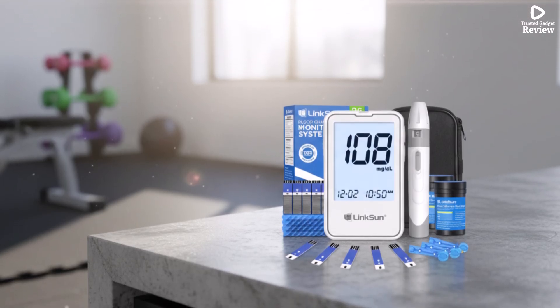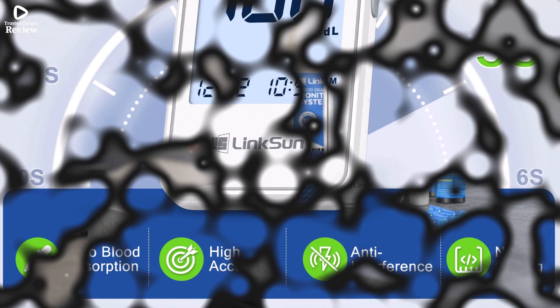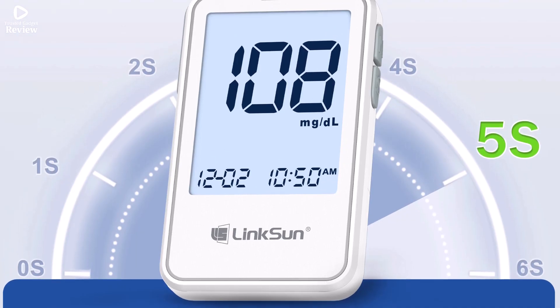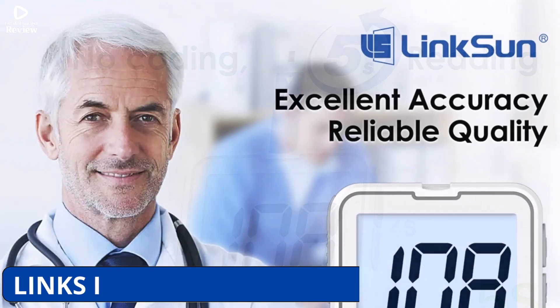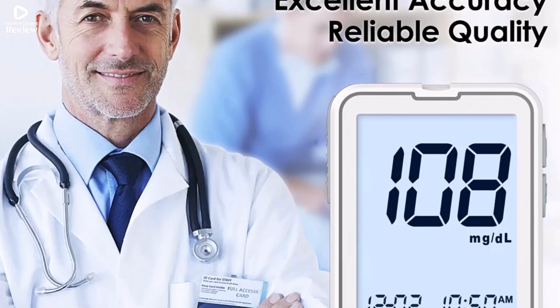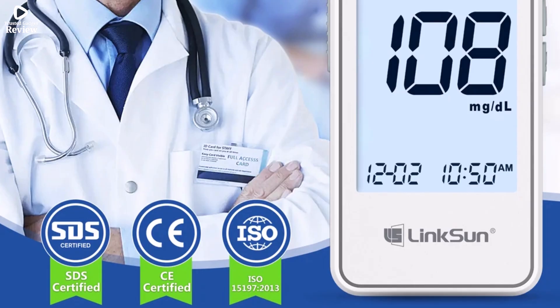The meter delivers fast results with a 5-second countdown for daily testing, and features 5 levels of lancing strength to accommodate different finger types comfortably. Its large LCD display ensures the readings are easy to see, which is particularly beneficial for elderly users or those with visual difficulties. Compact and portable, it can be carried effortlessly, enabling monitoring anytime, anywhere.